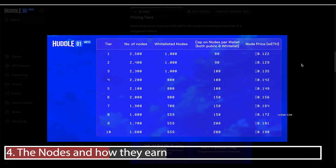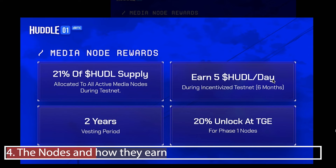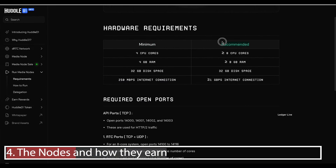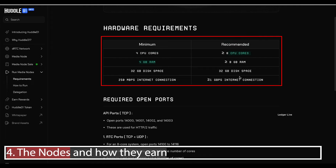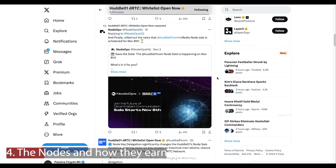Node rewards include 21% of Huddle supply, 5% Huddle per day for the first six months, a two-year vesting period, and 20% unlocked at token generation in Q1 2025. Running these nodes is super easy. Minimum hardware requirements are 4 cores CPU, 4GB RAM, 32GB disk space, and a minimum 250MB/s internet connection — the higher the better for earnings. If you don't have the compute power, they've partnered with Node Ops, a node-as-a-service operator, where you can delegate your nodes to run on a virtual server.